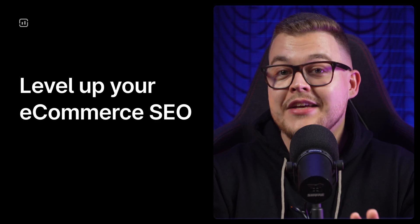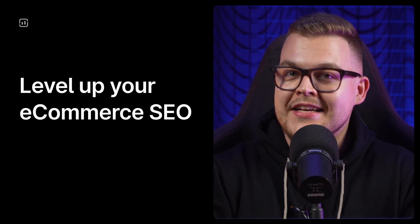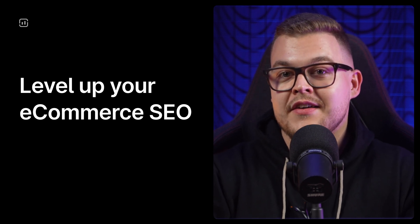Running an online store? You already know that driving organic traffic can be a game changer, but optimizing hundreds or thousands of product pages for SEO is a massive challenge. At Surfer, we've made this process easier and faster. Hello everyone, Tom from Surfer here, and today I will show you how e-commerce businesses can level up their SEO strategy using two powerful tools we've developed recently: Content Audit and Auto-Optimize. Let's dive in.